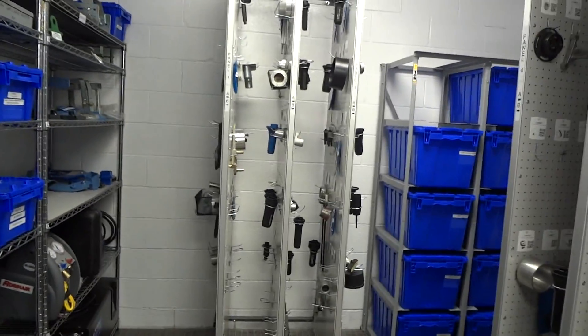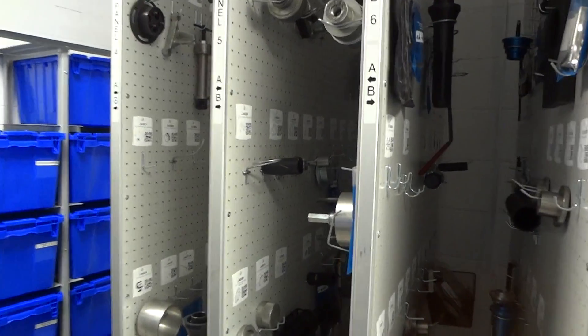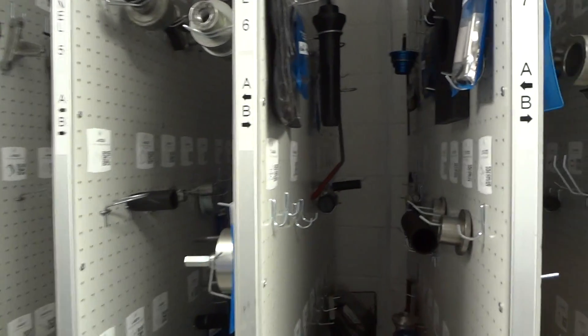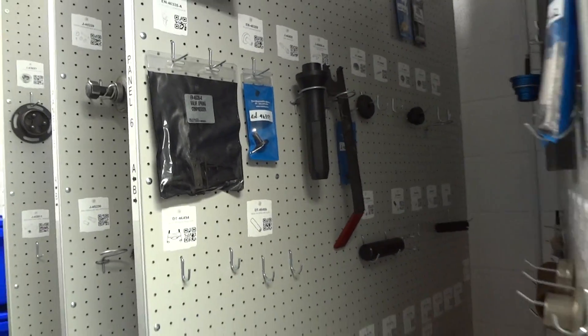We have the panels here that we use to inventory and organize the tools. They are labeled and numbered, so on the data they'll be able to find exactly where the tool is, what panel it's on, and what side it's on.